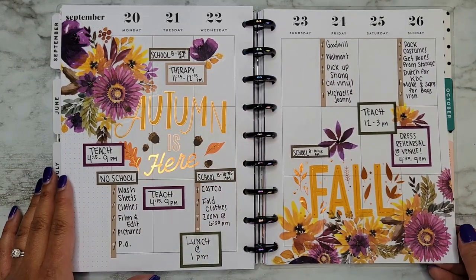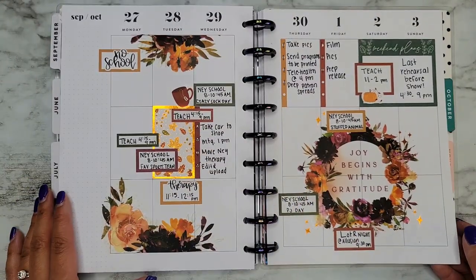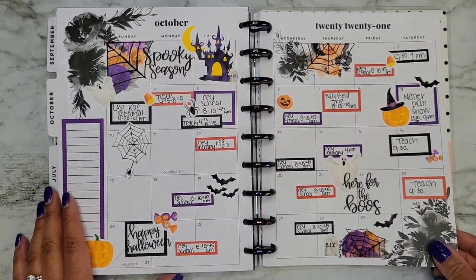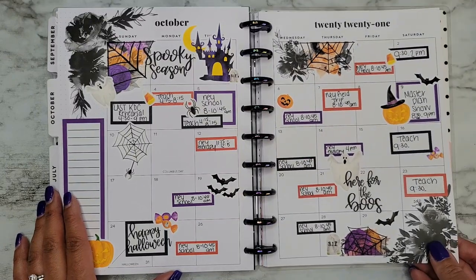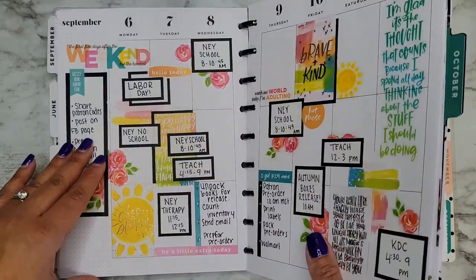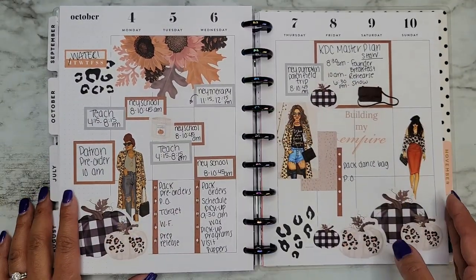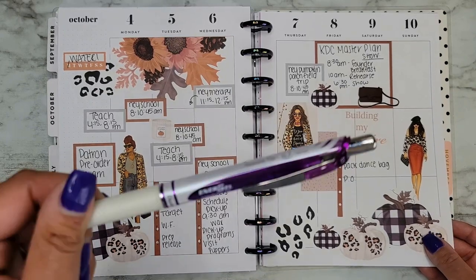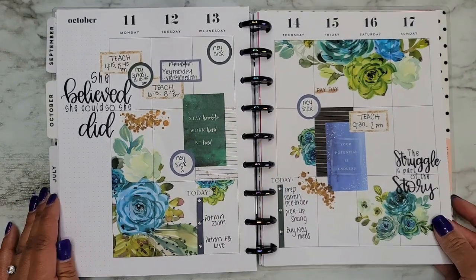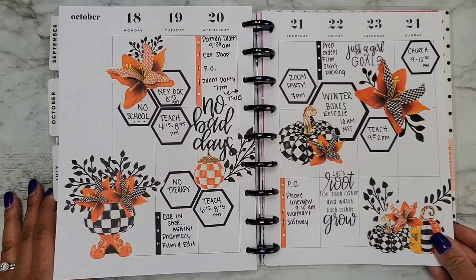I forgot about this spread, you guys. I love these florals. This literally just makes me want to play in stickers more. It's my monthly for October, and I did switch pens — I think I switched in October. I switched to using my Energel pen in black; I just like writing with that better lately. I still love my Paper Mate Flare, but in my planner I keep switching — I don't know what I want.